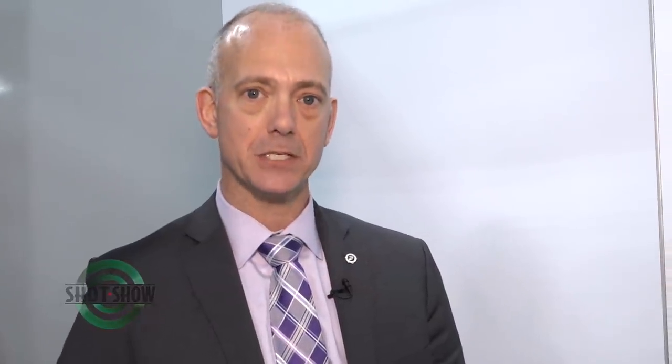Sure, Rachel. Tula Ammo is made by the Tula Cartridge Works in Tula, Russia, the oldest and largest Russian manufacturing plant. In 2009, Tula Ammo USA was formed. Since that time, we've added a couple of different ammunitions from different companies.